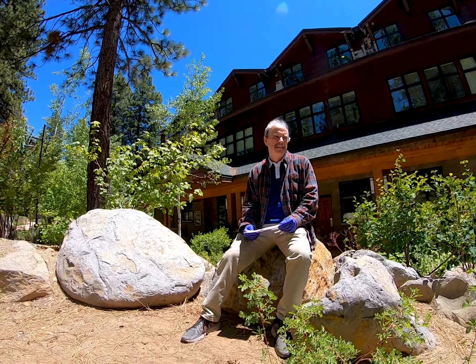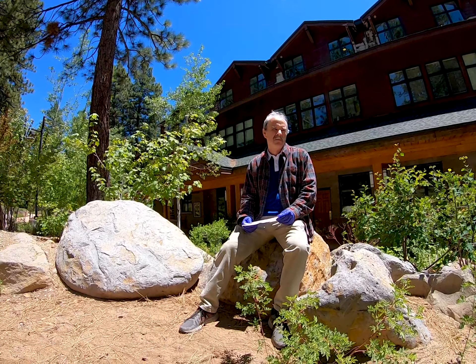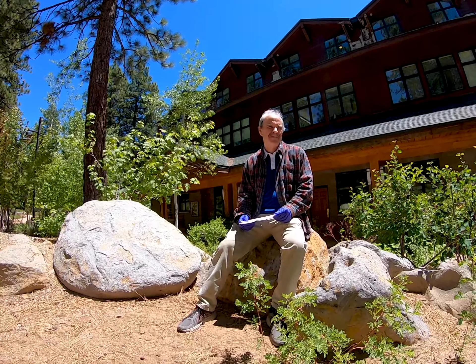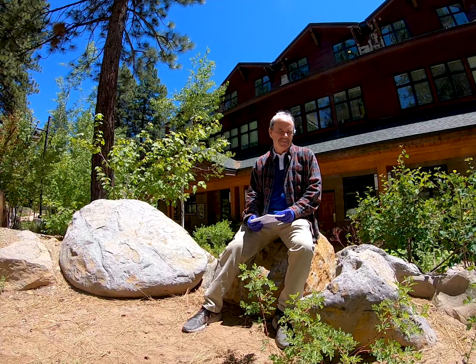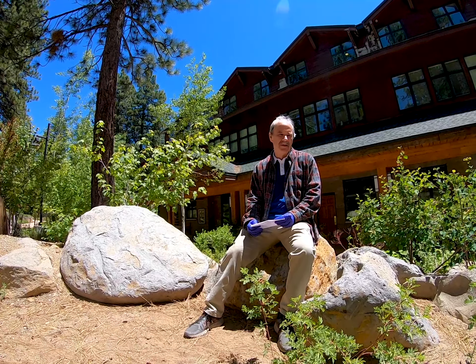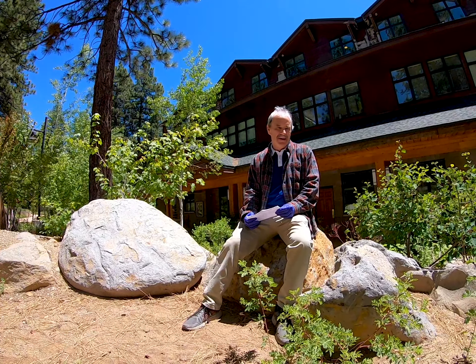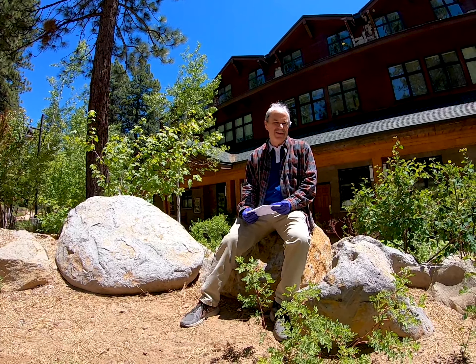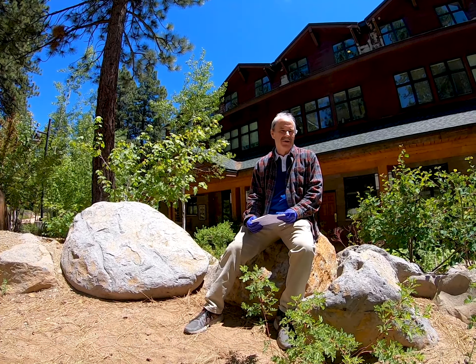In light of everything happening in our world right now, do you have advice for grad students or high school students interested in getting into environmental conservation and field studies at Lake Tahoe? I would just say follow your passion. If you really want to go for something and you're interested in a future job in that area, try and learn all you can about it. Increase your passion about it and don't give up. Enthusiasm shows in what you do, and it's a characteristic that employers really appreciate — just your enthusiasm and the level of knowledge you can bring to your field.